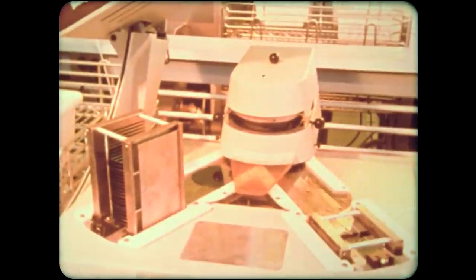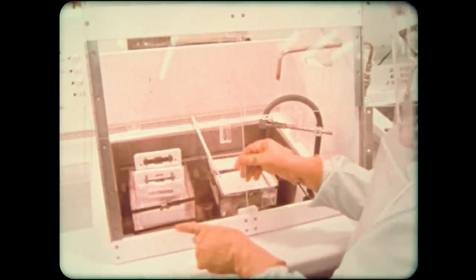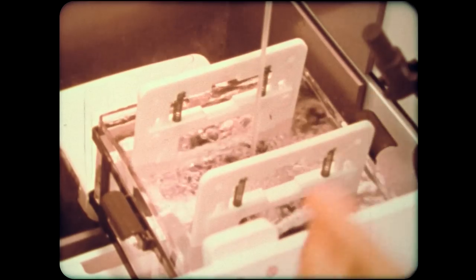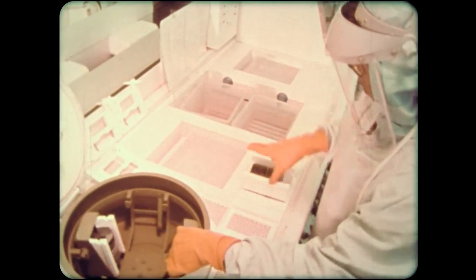There can be no defects, scratches, or chemical impurities on the finished surface, so the wafers are scrubbed of all particles of dirt and cleaned in a mixture of acids. The operator must wear protective clothing, for the acid is strong enough to eat through the skin. After the wafers are cleaned in acid, they are rinsed in ultra-pure water, then spun dry at high speed, and are now ready for oxidation.